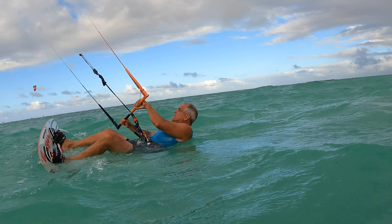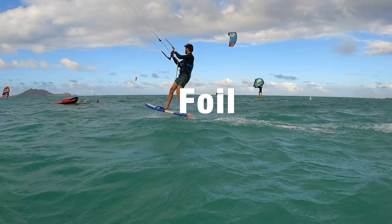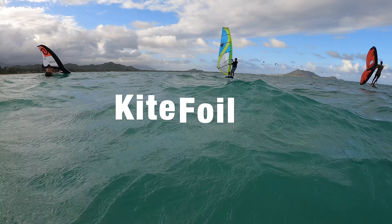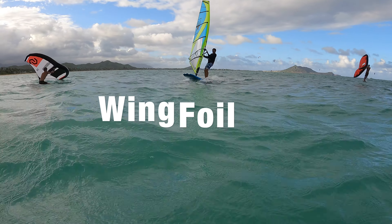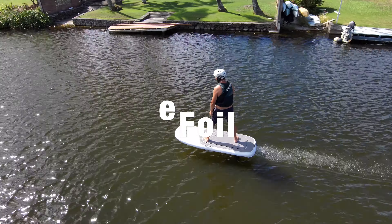What got you into e-foiling? E-foiling is a great foiling sport to get started with. A lot of people want to learn how to surf foil or kite foil or wing foil, but it's hard to learn two things at once. So we got into it sort of as a stepping stone.